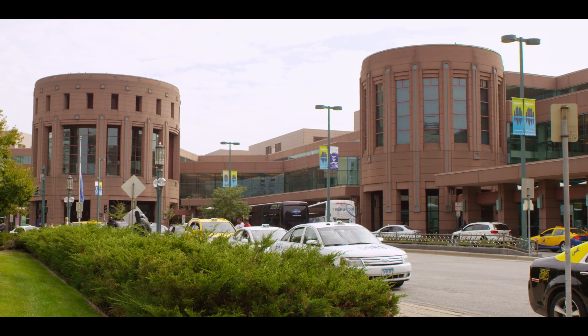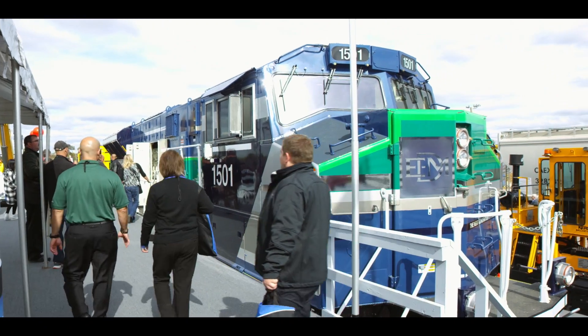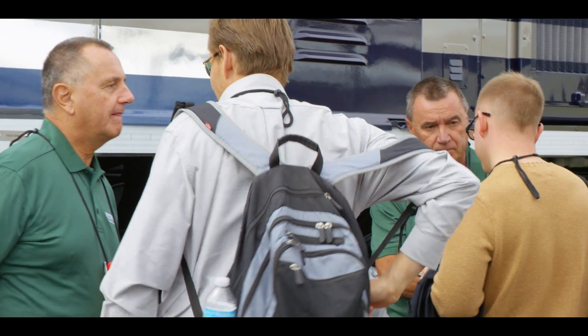We're at the Railway Interchange trade show in Minneapolis, Minnesota, where we're unveiling our new Tier 4 locomotive from Electromotive Diesel and also some other products from Progress Rail and EMD. Inside we have three booths where we have various products and services on display. Let's take a look.